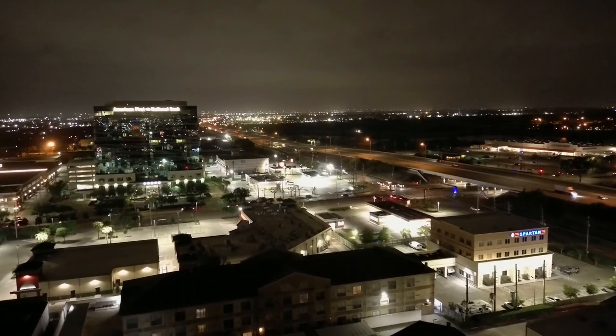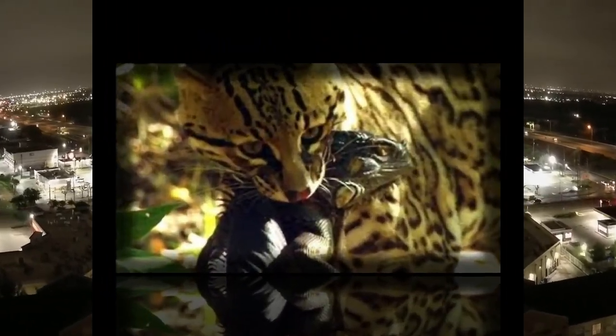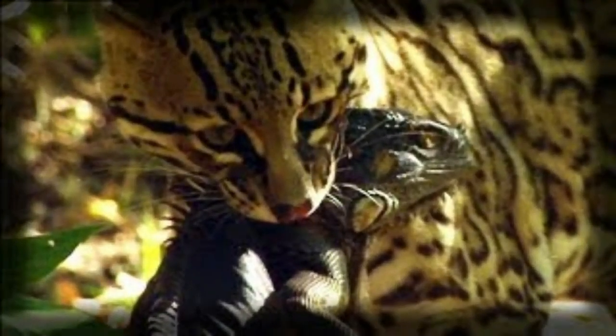The Ocelot feeds mainly on ground-dwelling rodents, which it hunts at night by waiting quietly for a potential victim to pass by.